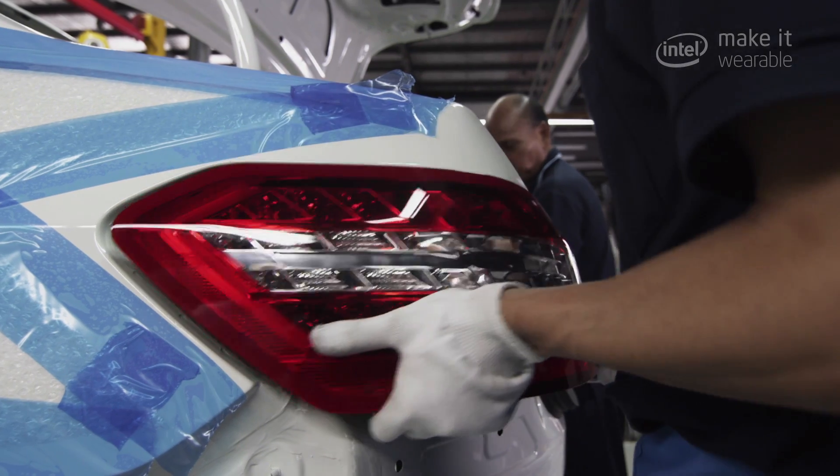I worked in a car factory and I remember that they all have gloves in production. So this would be a good point to start with a wearable device.